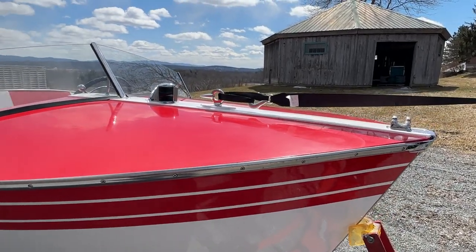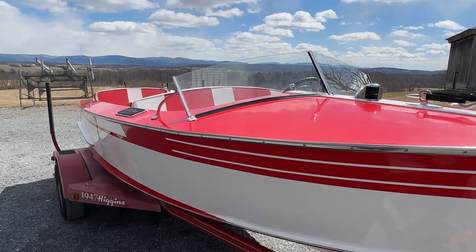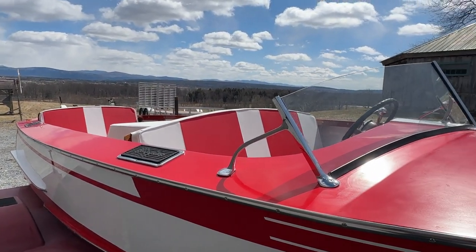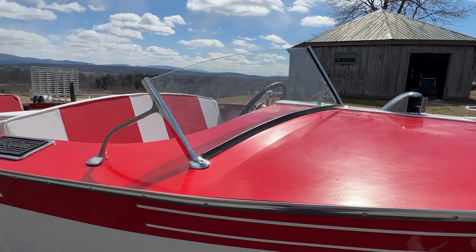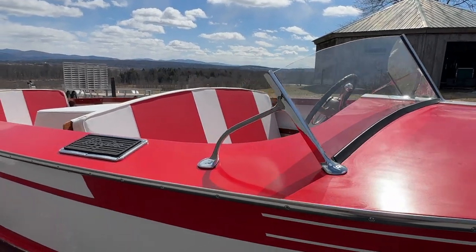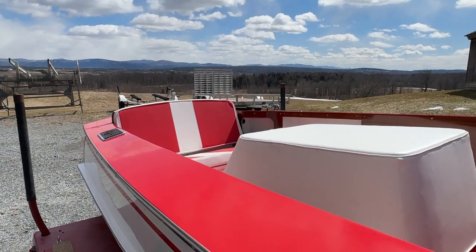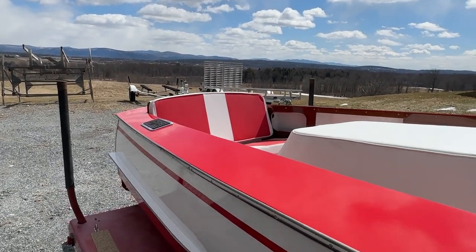I wasn't much impressed by this boat when it arrived. It didn't even have good bones because of the atrocious treatment it had received over the years. It had a plexiglass windshield that was kind of smoked gray. And the upholstery — well, let's say thoughts of a house of ill repute come to mind.